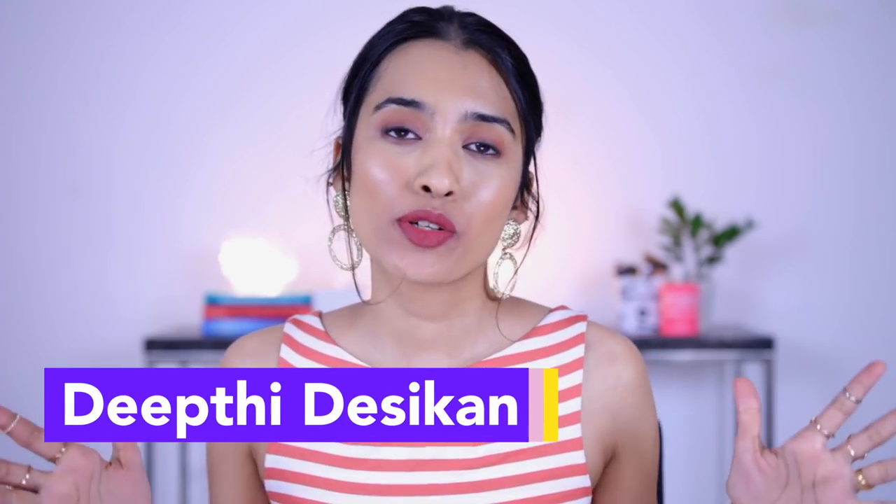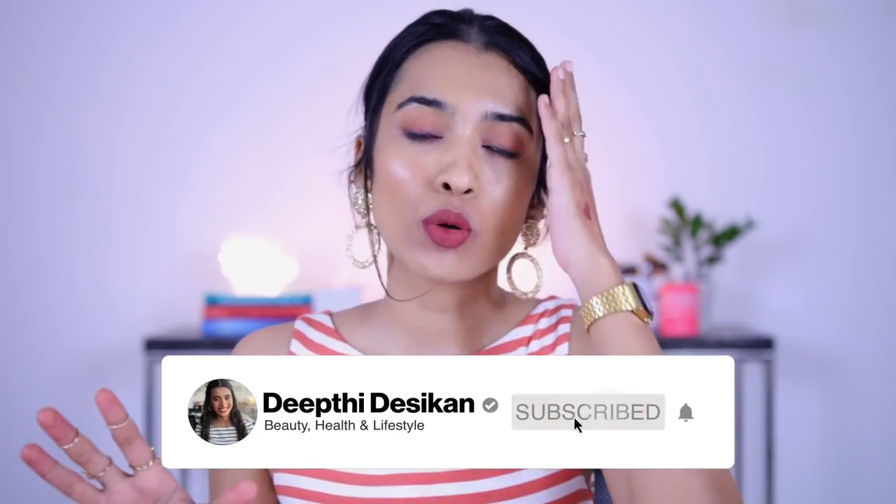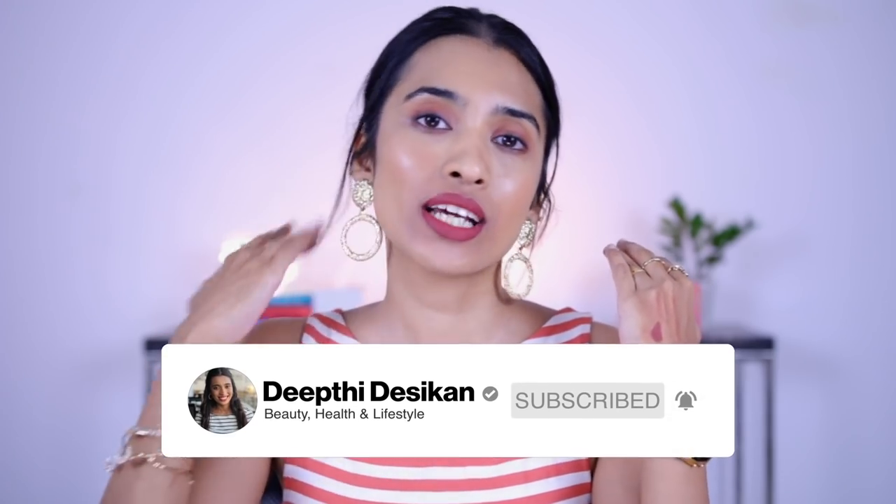Hey guys, I'm Deepthi Desikhin and today's video is going to be a lip swatch video on some nude lipsticks for different skin tones. Keep in mind what is nude for you might not be nude for me, and our preferences can be completely different. I don't really like pale nude shades, and I know a lot of my subscribers don't either, so I've included a different shade with a different tone shift to everything.